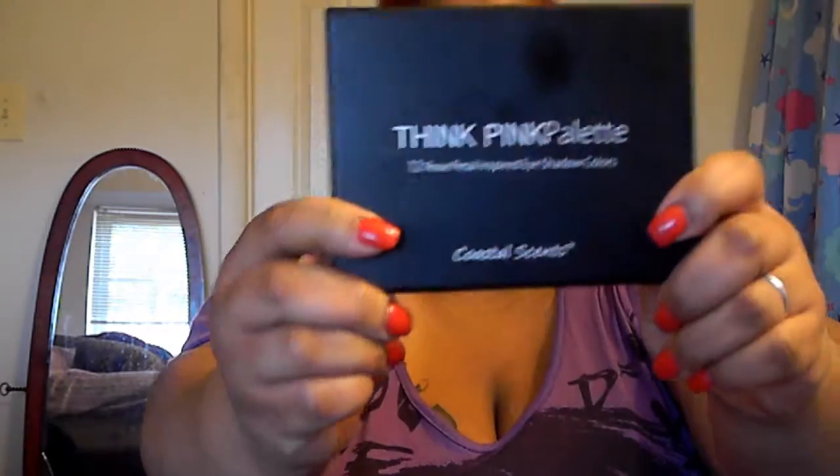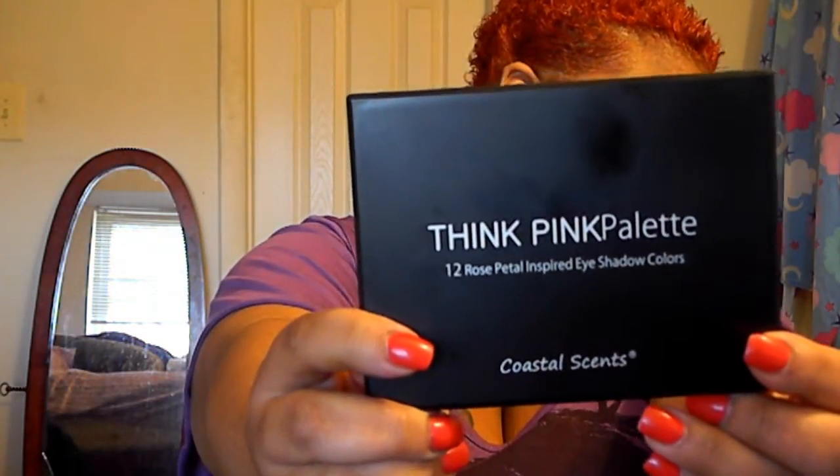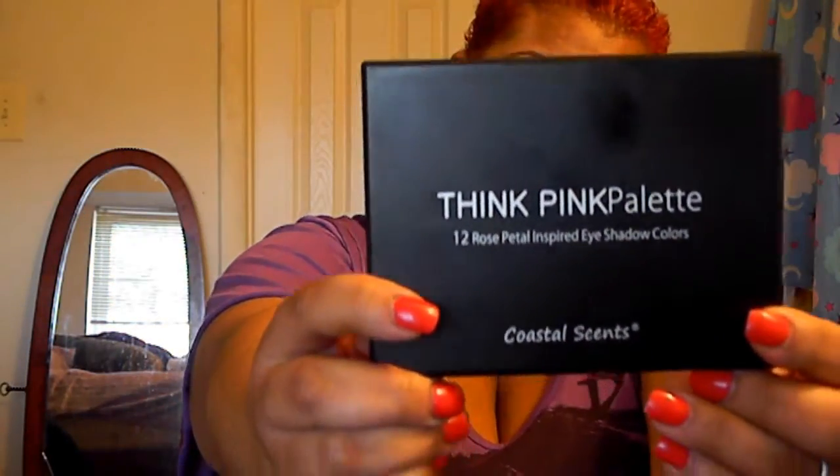And this is the Think Pink Palette. These are rose petal inspired shadows. These are the shadows inside.